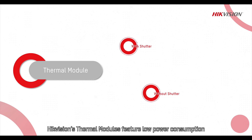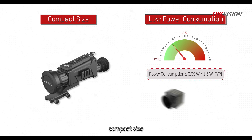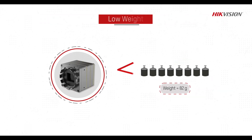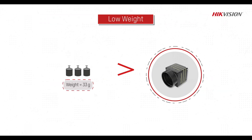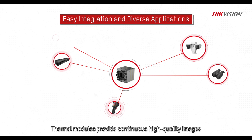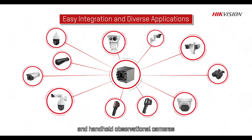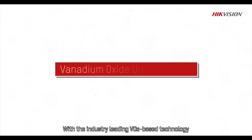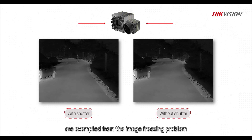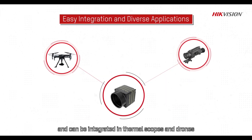Hikvision's thermal modules feature low power consumption, compact size, low weight, easy integration and diverse applications. Thermal modules provide continuous high quality images and can be integrated in security cameras and handheld observational cameras. With industry-leading vanadium oxide based technology, Hikvision's shutterless thermal modules are exempt from the image freezing problem and can be integrated in thermal scopes and drones.